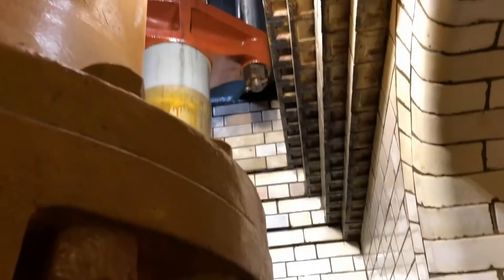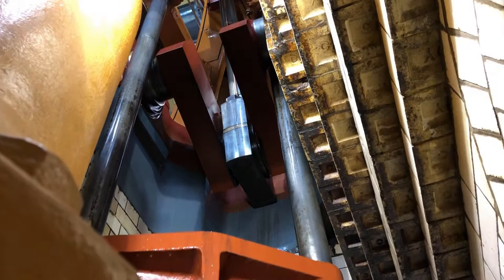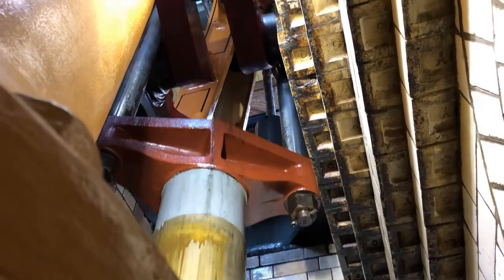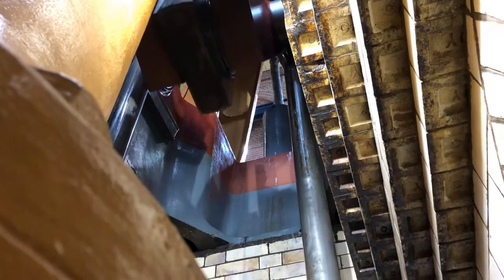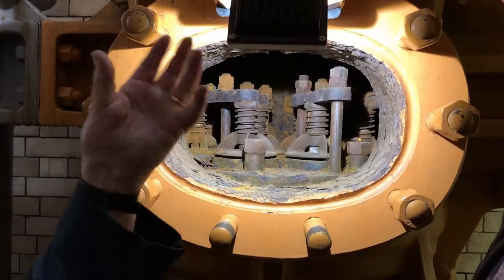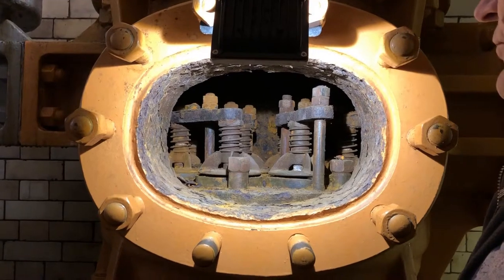You see, there used to be two of these. Where that plate is, it used to be like this. As it comes down, it shuts them and pumps it up, and it goes up a fair height. So it sucks the water through them.